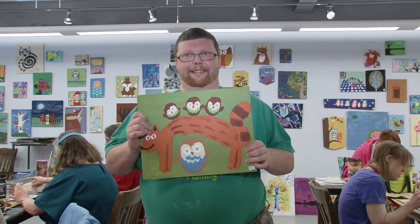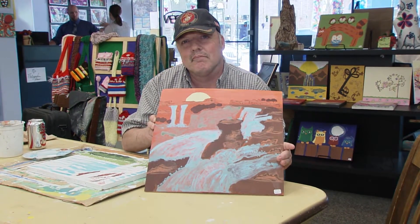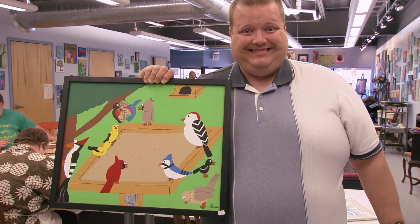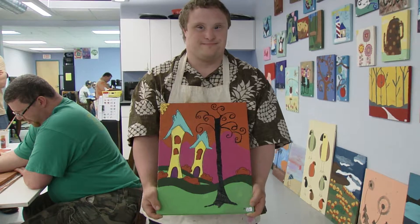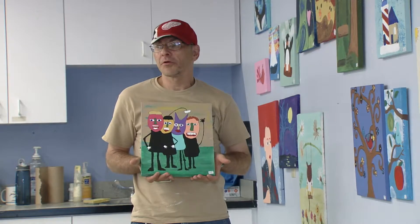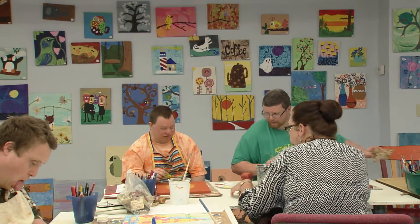The artwork is important for our artists because they are able to express themselves and they are able to create something and be proud of it. It really helps with their self-esteem. It helps them learn the job skills that they are going to need to get a job in the community in the future. And with their artwork being so reasonably priced, they get that paycheck so they get that reinforcement that I can do this.